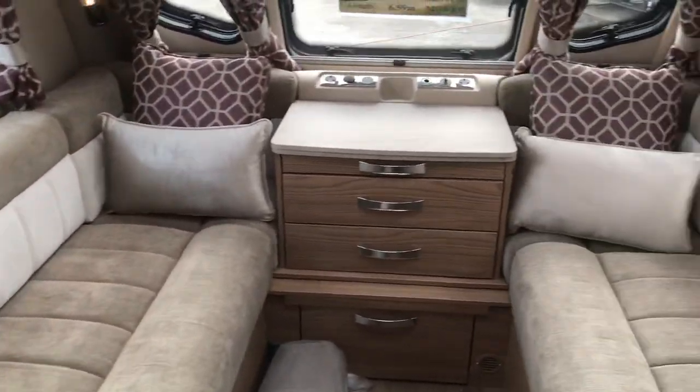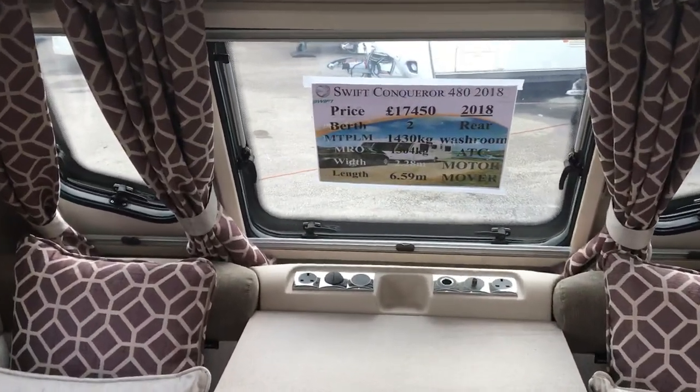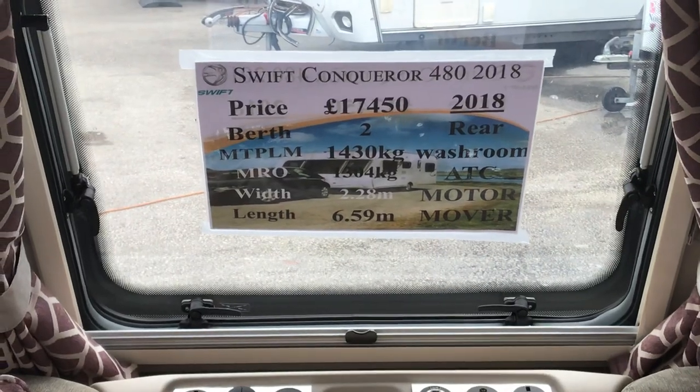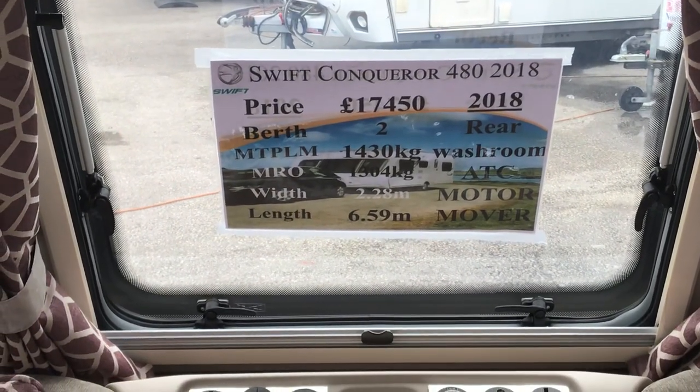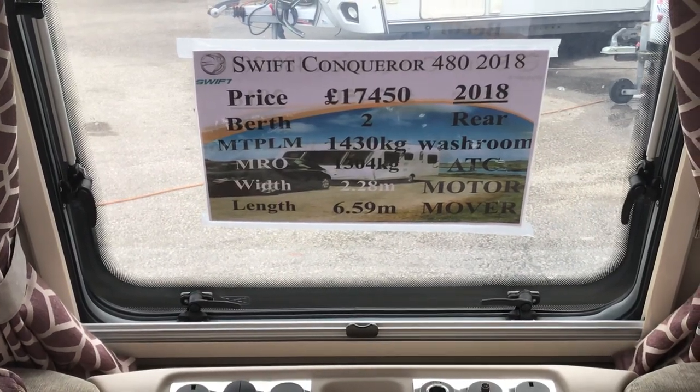So that's what I've just shown you — a Swift Conqueror 480 2018, two berth, with a maximum technical permissible laden mass of 1430.